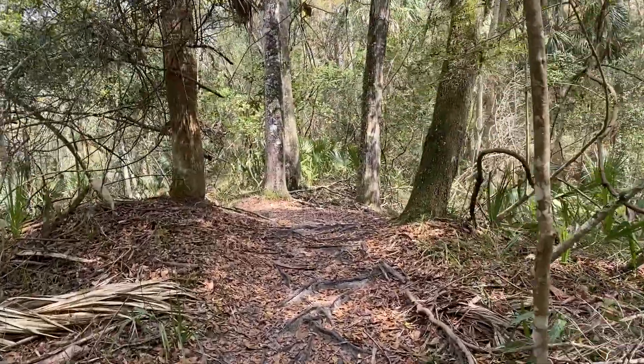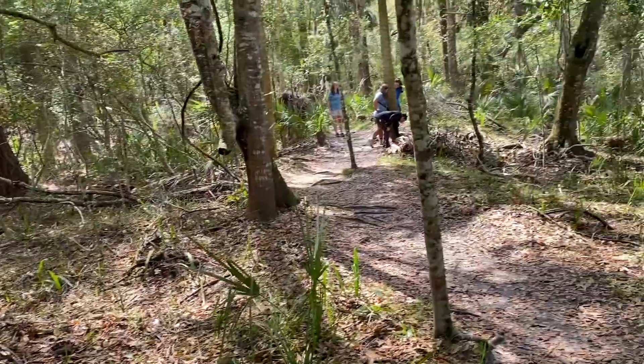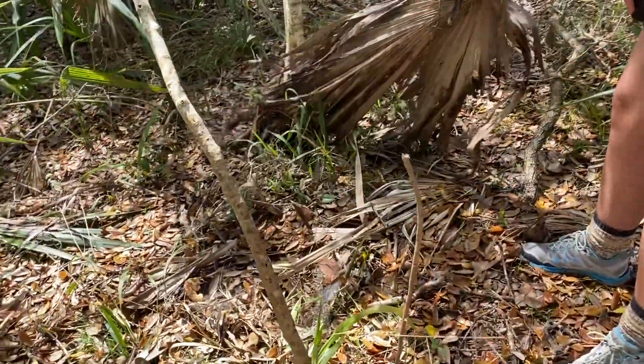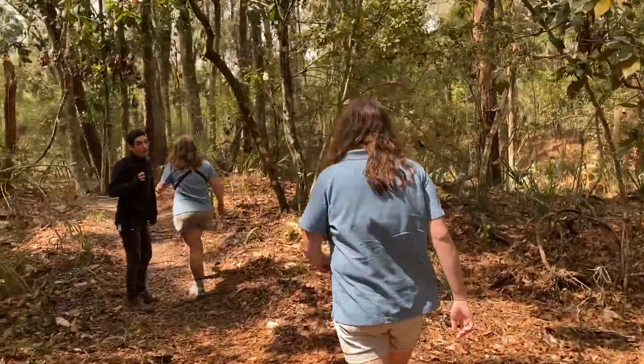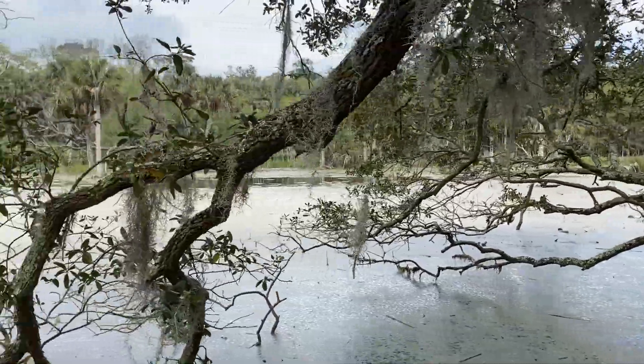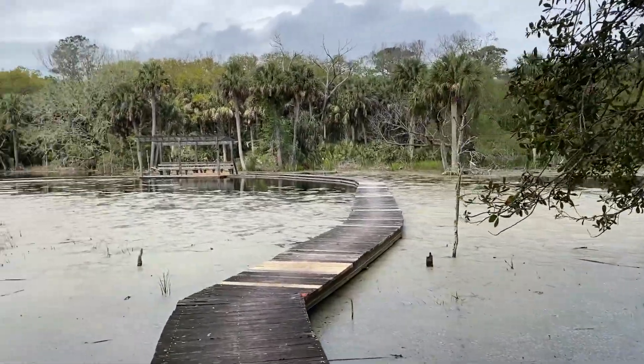Now that we've gotten to see all of the animals in our Herpetarium, it's time to go outside and see what we can find. Here in the forest, you can find all sorts of reptiles and amphibians. Since we live on an island surrounded by salt water, it is very important to have places like this slough here, so that amphibians and reptiles can come for a drink.